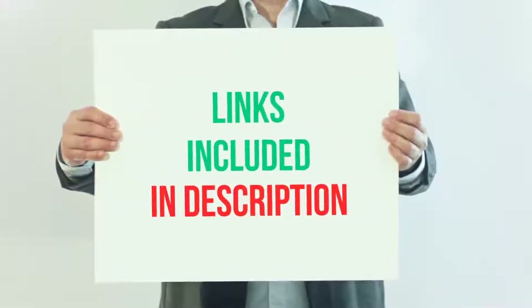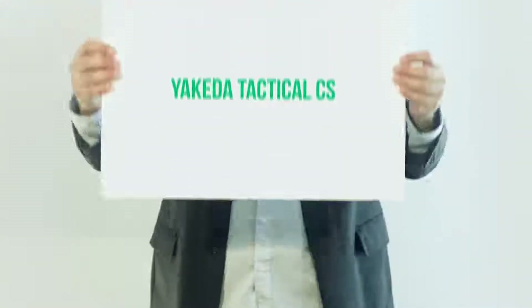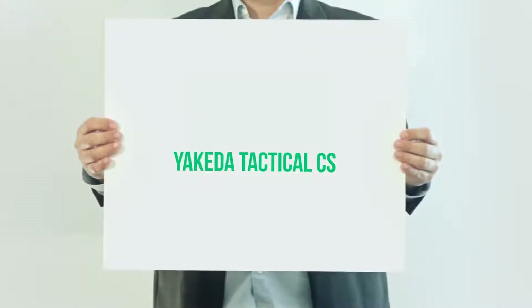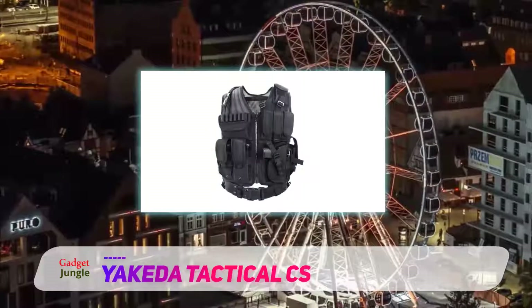For more information and current price, I included this product link in the description. Yokida Tactical CS. Given that the Yokida is a bit more rugged compared to other alternatives, it tends to cost a tad more.